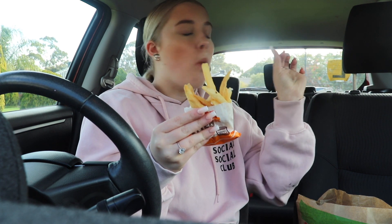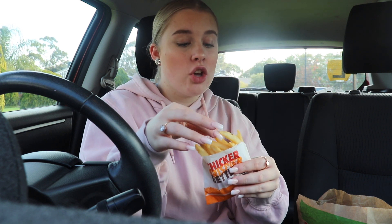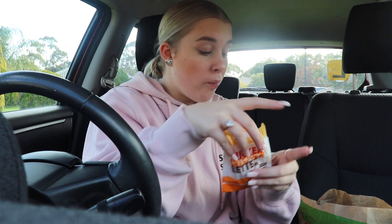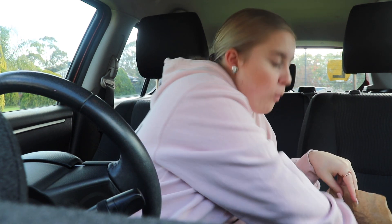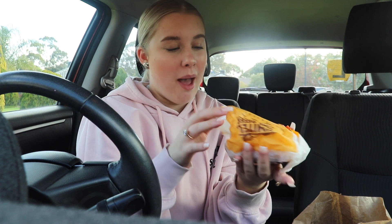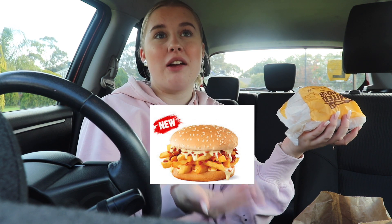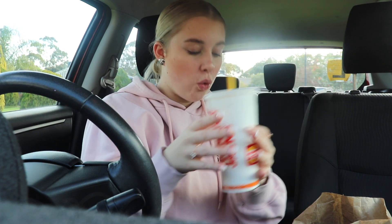I got small fries — these taste so good. I also got a chicken royale burger, love chicken. And then this is something I've seriously wanted to try for the longest time ever since it came out. It's called a Chip Buddy Burger, it's only $2. I'll put a picture on the screen of what it's meant to look like. So I got all of that plus a large Sprite for $19.